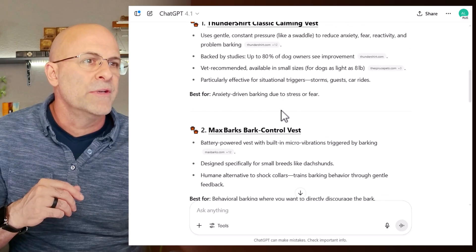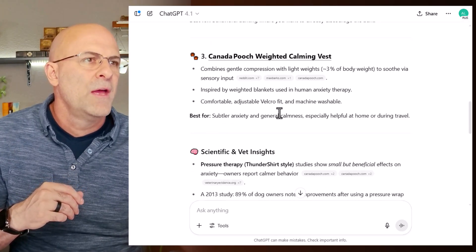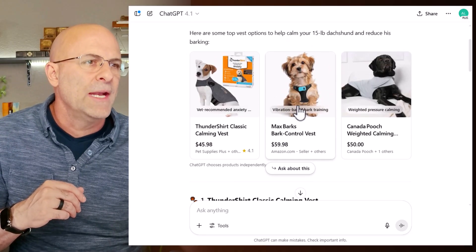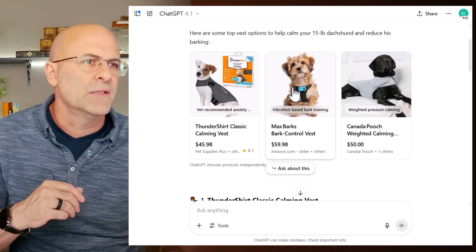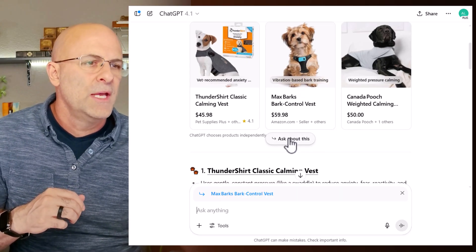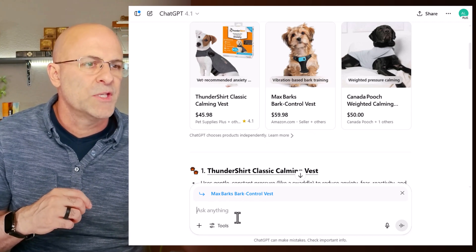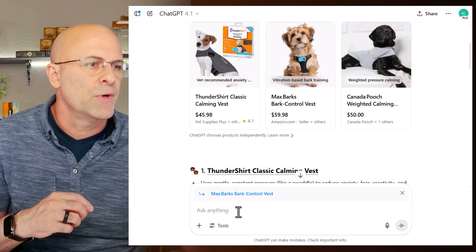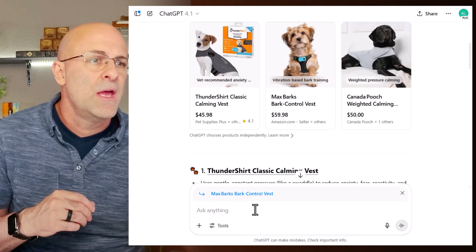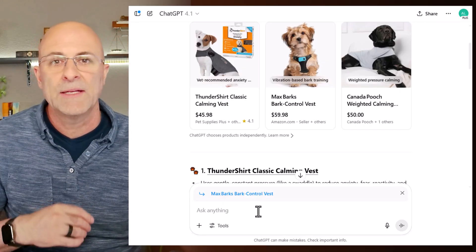It also gives me a bunch of different summaries of the vests that have been listed there. I was actually interested to see if I could go ahead and purchase from here, but it doesn't look like you can — I'm clicking on these and nothing actually happens. What you can do is hit the 'Ask About This' button, and then it drops a little indicator that you're writing about the specific product, and you can ask questions specifically about that product. So you don't have the purchasing capabilities yet, but you certainly can see products, and my product has shown up here.